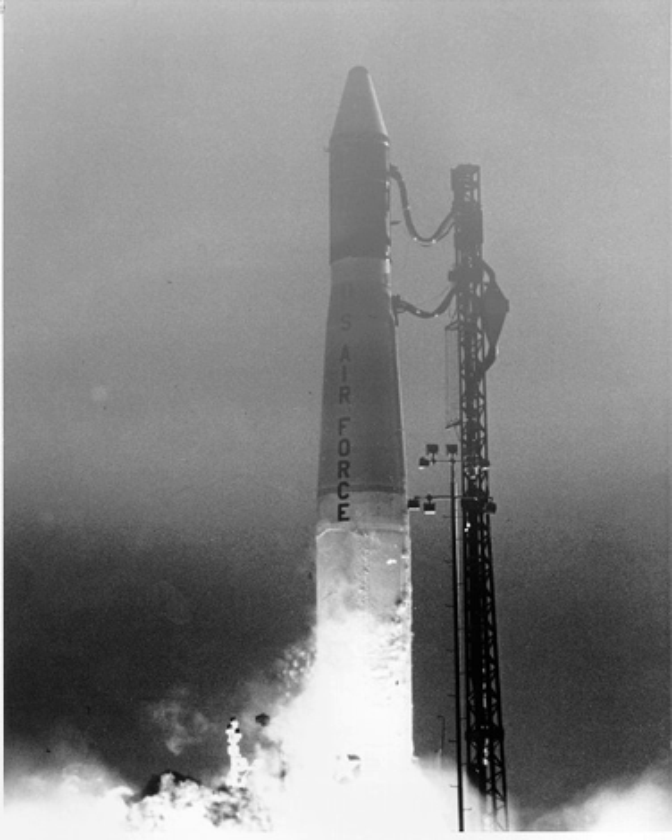The Thor DSV-2U, or Thor LV-2F Star 37XE Star 37SIS-S, was an American expendable launch system used to launch five DMSP weather satellites between 1976 and 1980. It was a member of the Thor family of rockets and a derivative of the Thor DSV-2. The first stage was a Thor missile in the −19 configuration. A Star 37XE was used as the second stage, and the third stage was a Star 37SIS-S.